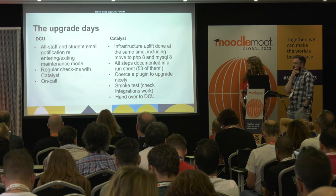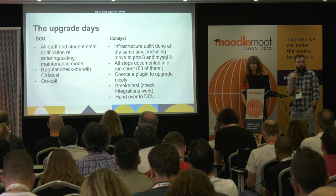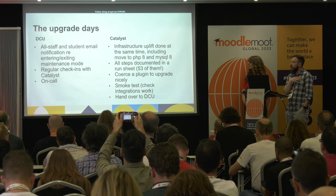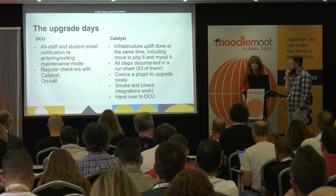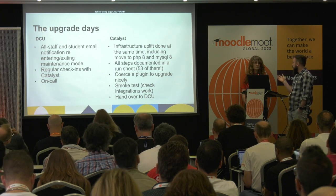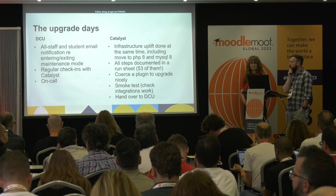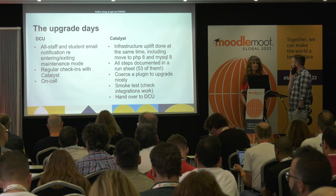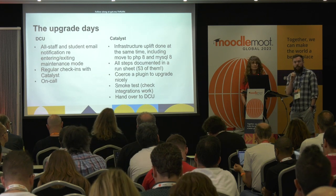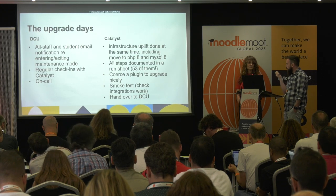On the day of the upgrade itself, a lot of the work was led on the Catalyst side, but it was important for DCU to keep staff and students updated. An all-hands email went out letting them know we'd entered maintenance mode, and when it was lifted we were having regular check-ins with Catalyst, on call and ready so we could go in and do deployment. It was around 11 o'clock or midnight when the site came out of hard maintenance, so myself and Suzanne jumped straight in and made about 40 configurations — theme settings, site colours, and changing the language string from 'Text and Media Area' back to 'Label', the term our staff and students are familiar with.